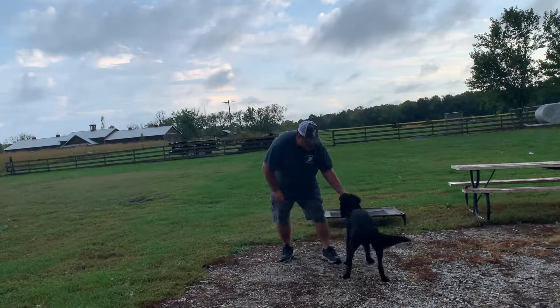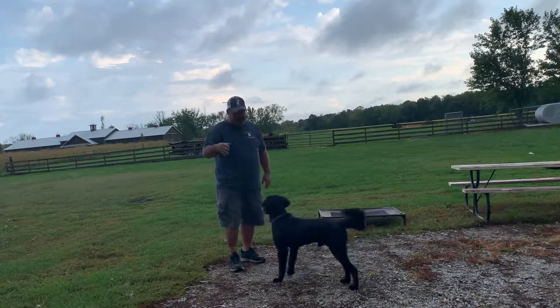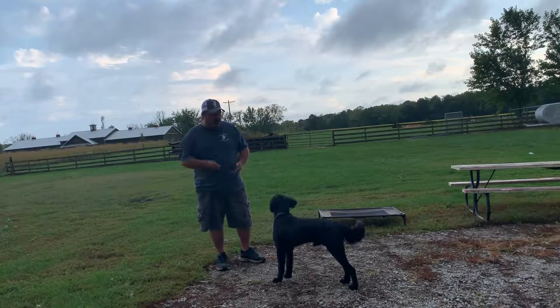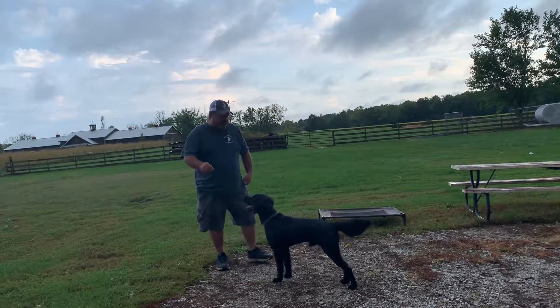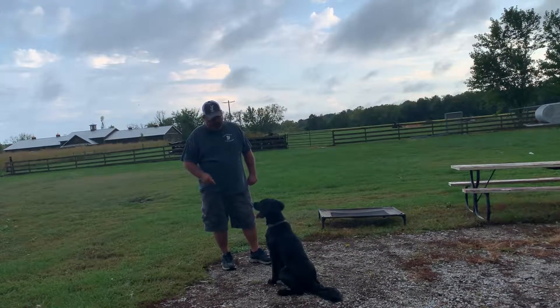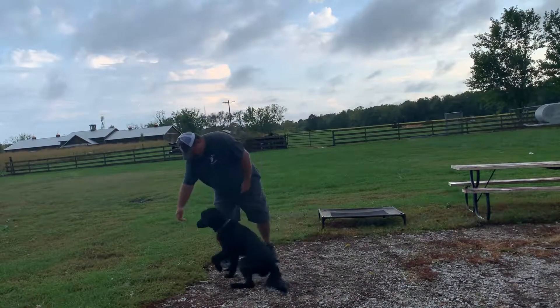Good boy. So, real quick — it's a treat chase game. We teach him to chase the treat so then we can lure them in any position we want. You see now I got him to spin. Eventually you get your dog to spin on cue. I do a lot of between the legs, so I get him to go between the legs.